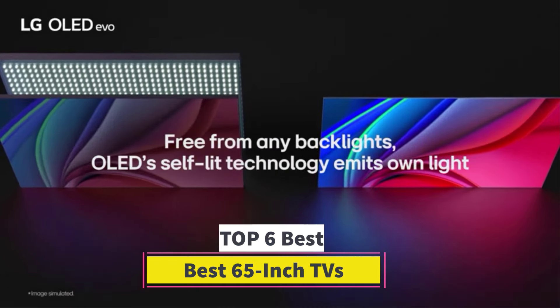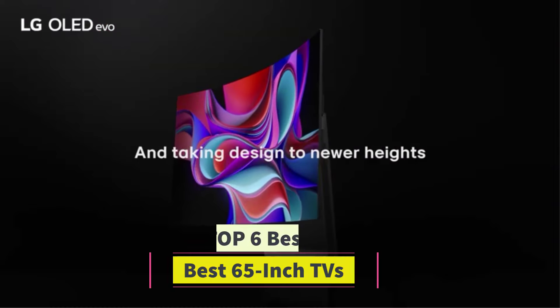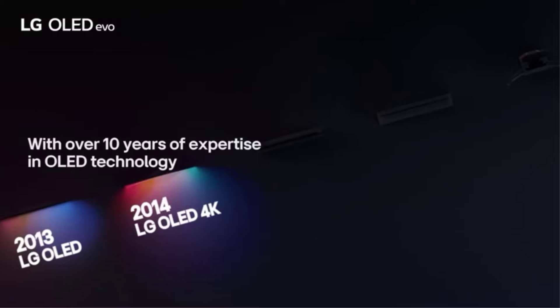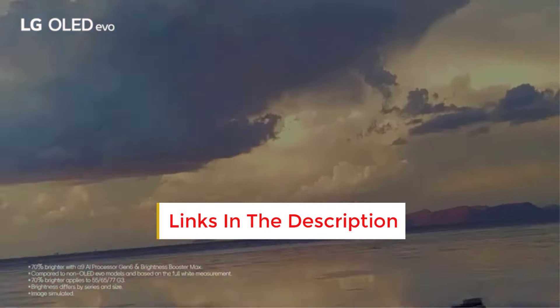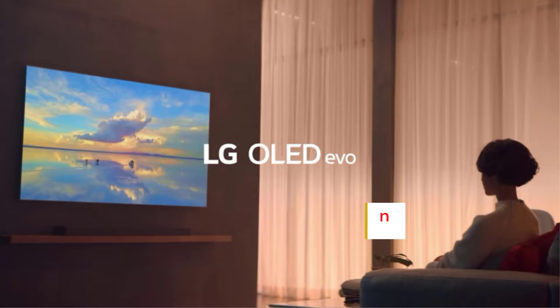Best 65-inch TVs. Are you looking for the best 65-inch TVs? In this video we will look at some of the best 65-inch TVs on the market. Before we get started, we have included links in the description, so make sure you check those out to see which one is in your budget range.